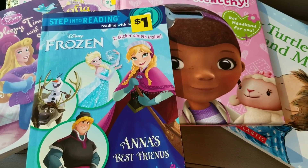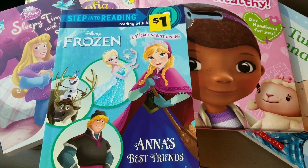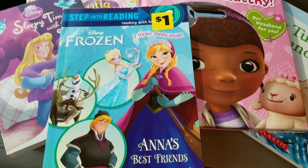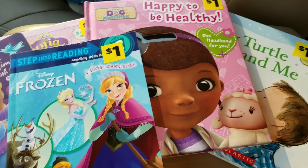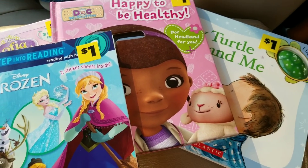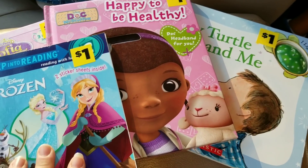Hey guys, I'm back with another video. I know I told you guys in my penny video yesterday that I would not be going out penny shopping, but I decided to go ahead and stop in a store near me on my way to work because this one store does open up an hour earlier than most of the stores. So I did go ahead and decide to go in and check out their store while I was over that way on my way to work.